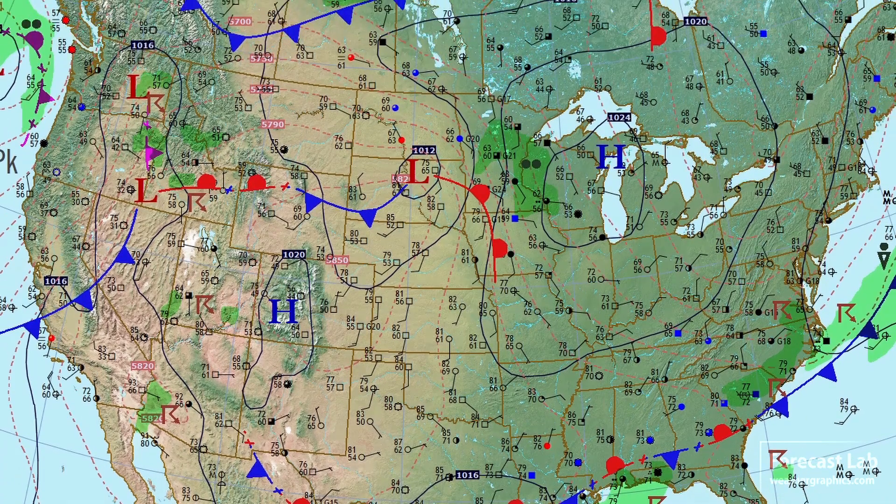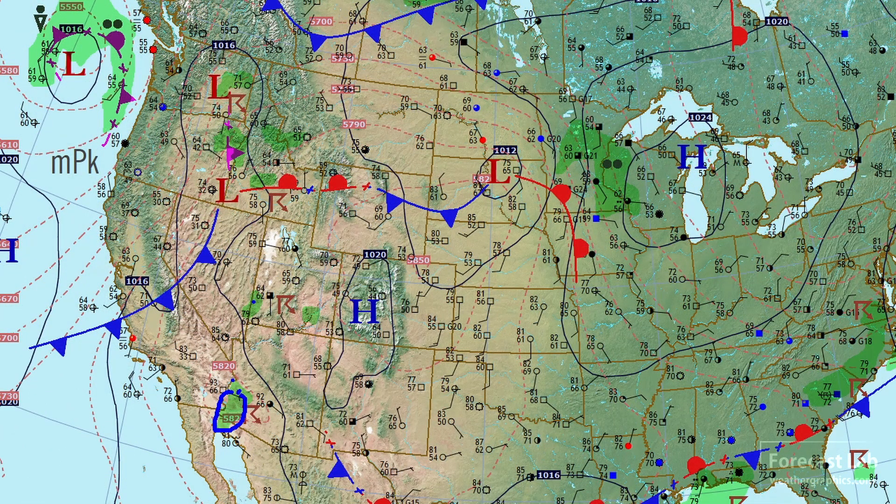In the western U.S., an active monsoon pattern. Late this morning, we had thunderstorms in the Yuma area and out around St. George, Utah. And you can see there's a cold front lurking out to the west and an occlusion off the Washington coast.